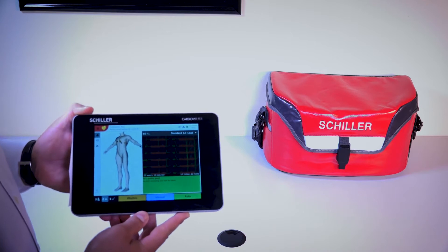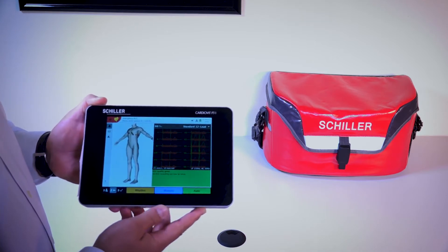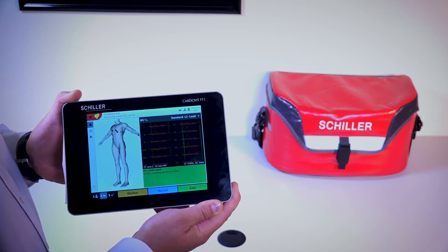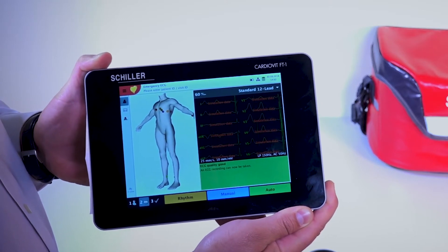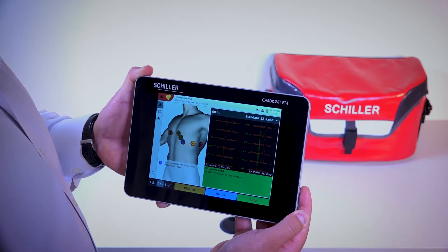As Shell, the most distinguished cardiopulmonary diagnostic manufacturer in the world, we want to let you know that we have an exciting new product: the CardioVit FT1. Not only is it the highest diagnostic performing ECG in the market, it also has the most portable and user-friendly interface. One of the most groundbreaking features of the CardioVit FT1 is